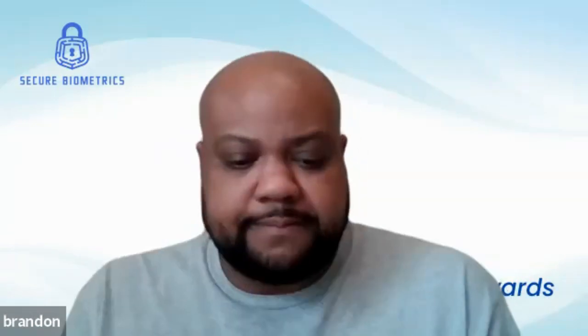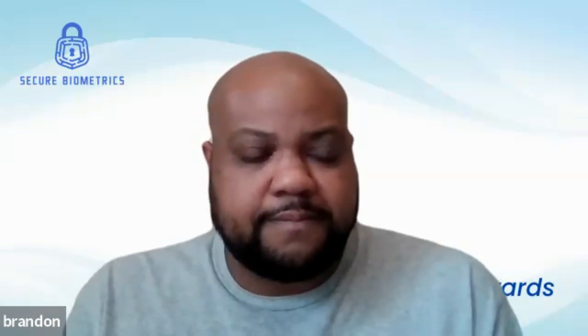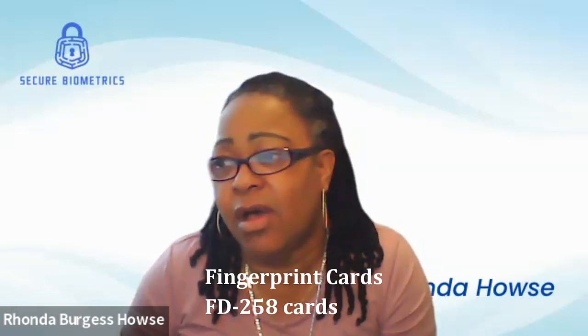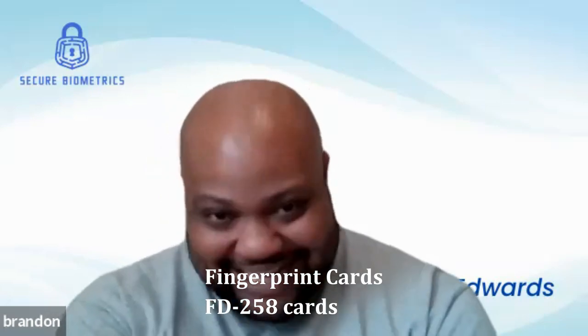We're back with another video. We're going to talk about how you can make money in fingerprinting. There's a lot of money in it, and I'm going to tell you — anybody who's been on our coaching calls before knows: I love a fingerprint card. I love that FD258 card. I wish everybody would come by like 10 cards today — I love it.